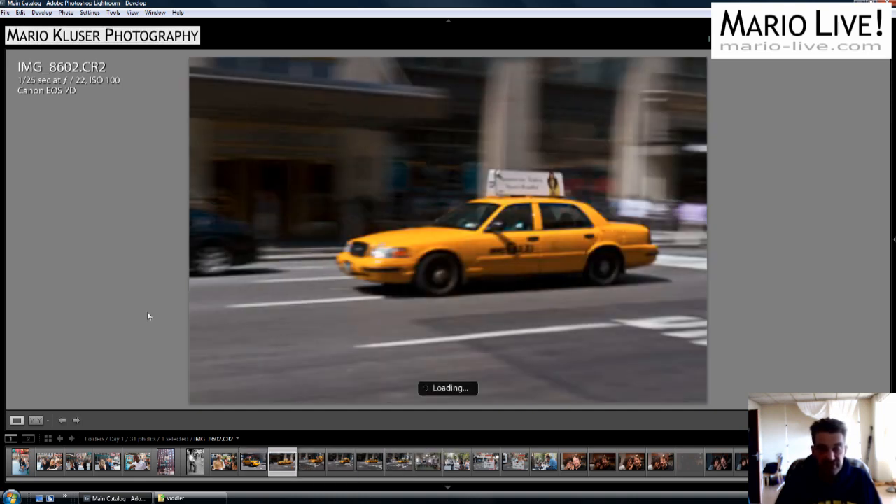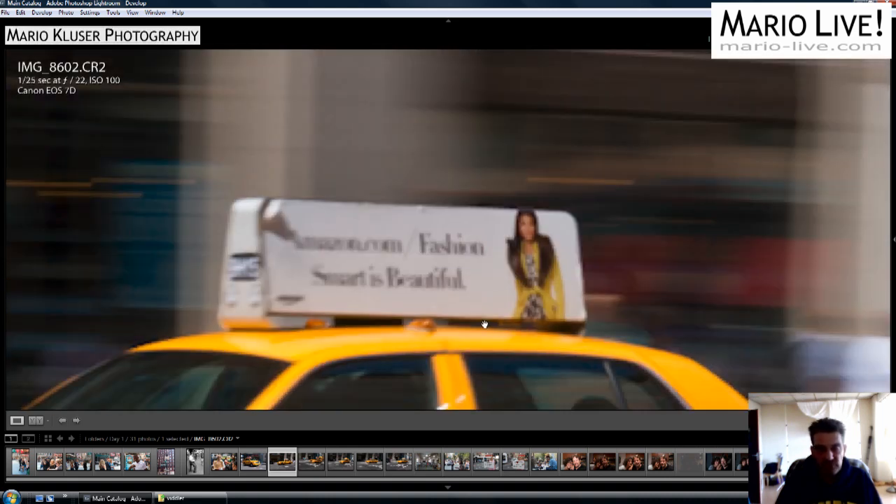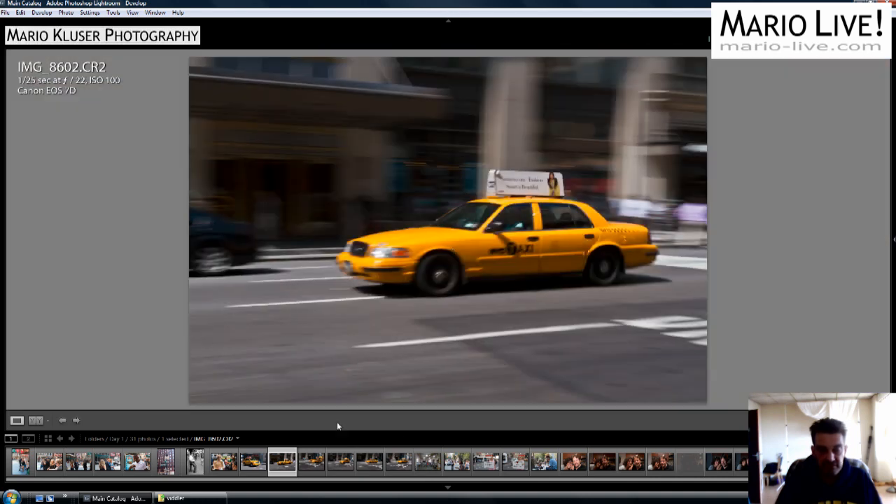Loser number 2. The only sharp section here was the word 'fashion' — quite sharp — here on this advertisement on the roof of the car. Didn't make it the winner either.